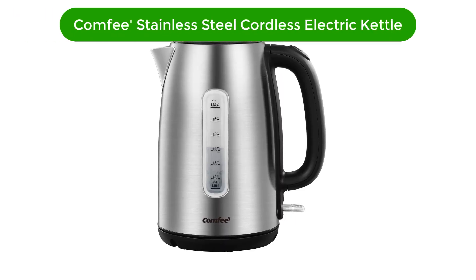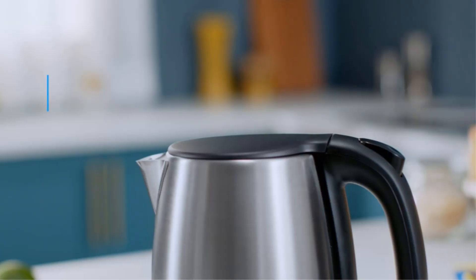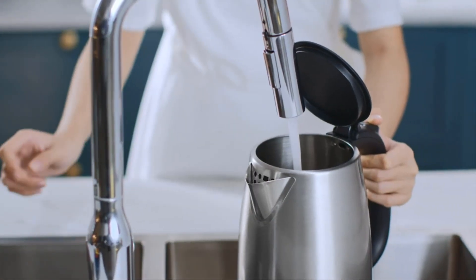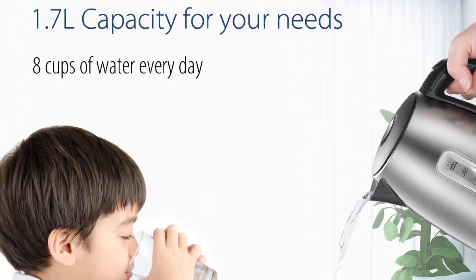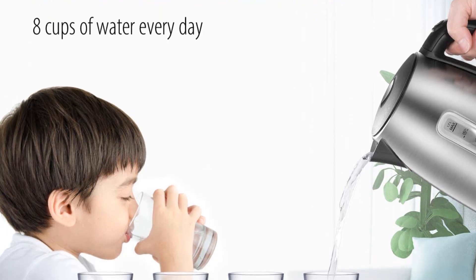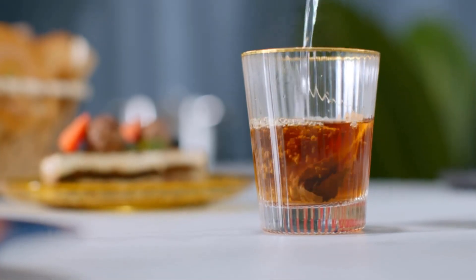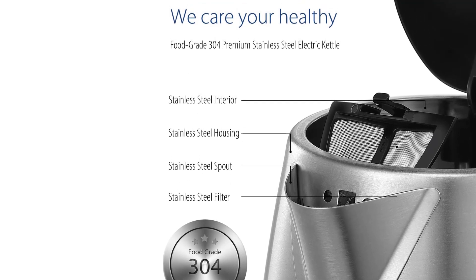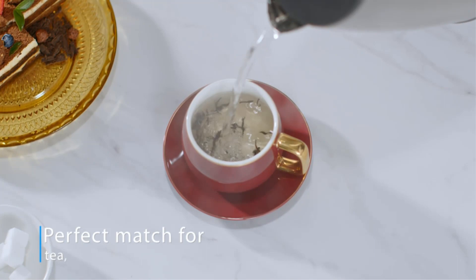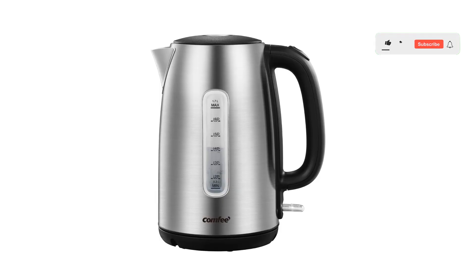Number 2. Our second best pick is the Comfy Stainless Steel Cordless Electric Kettle. If you're looking for a no-frills electric kettle, this option is priced at a mere $25 at the time of this reviewing. With an average rating of 4.6 stars from more than 19,000 reviewers on Amazon, it's a reliable and efficient model with a rapid boil system, automatic shut-off, and a swivel base. It has 304 food-grade stainless steel inner pots and brushed stainless steel housing. This 1500W electric kettle has concealed heating elements and can boil up to 1.7 liters of water in 5 to 7 minutes, quicker and safer than a microwave.